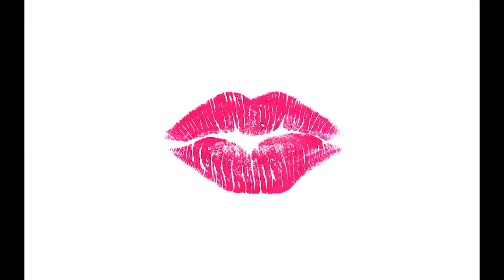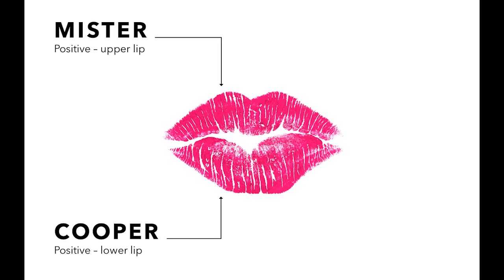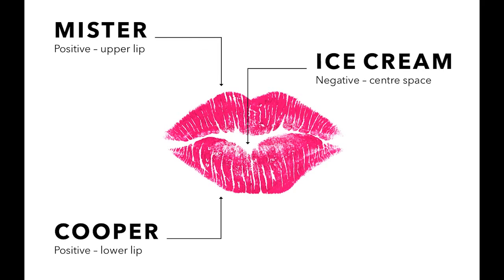During first concepts, we explored the use of lips as a symbol with their obvious connotations of pleasure, sensuality and of course taste — and more specifically the image of a lipstick mark left behind after a kiss. We had the idea of creating this mark entirely from lettering, with Mr. as the upper lip, Cooper for the lower lip, and ice cream appearing in the negative space between the two other words.